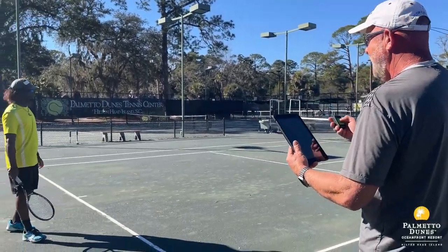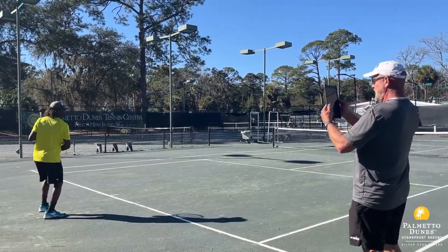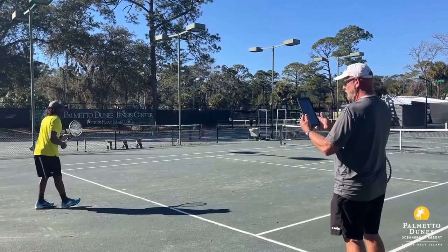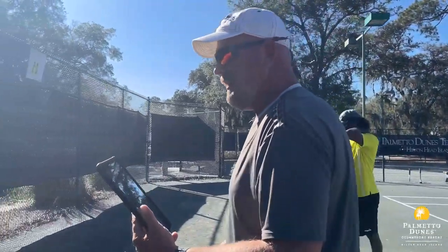We have Patrick here getting ready to hit a forehand. I'm going to turn on this ball machine and get the stroke recorded — he's going to do just a couple. I turn off the machine and now we're going to come over here into the shade and see how quickly this video goes.